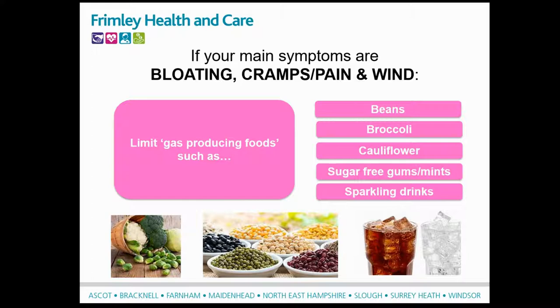Certain foods cause us to produce more gas, so you could try reducing your intake of some of these. We often find that beans such as kidney beans or baked beans, peas, chickpeas, sweet corn, and lentils can increase bloating. Some people find that broccoli, sprouts, cabbage, and cauliflower make them more gassy. Try reducing your intake of these foods for a couple of weeks to see if it makes a difference. If it doesn't help, it's important you put them back in your diet, as we don't want you to restrict your diet unnecessarily - these foods are really nutritious.